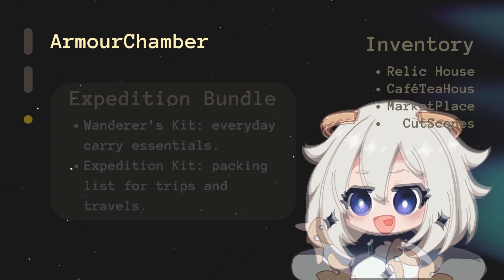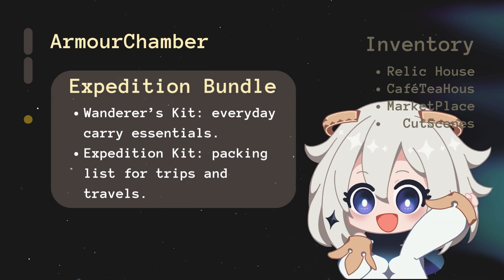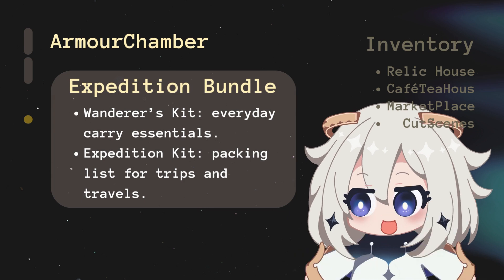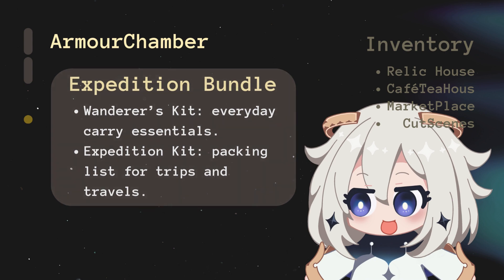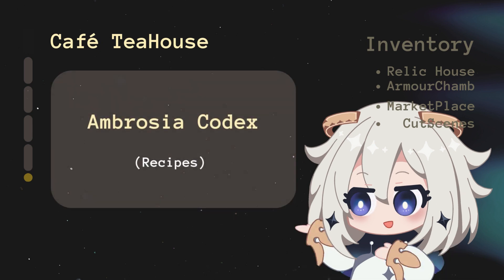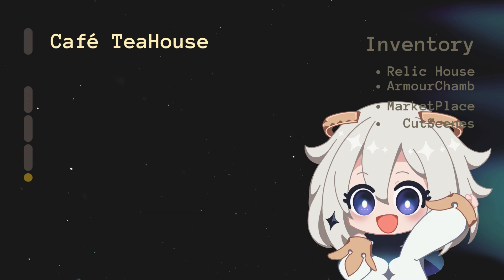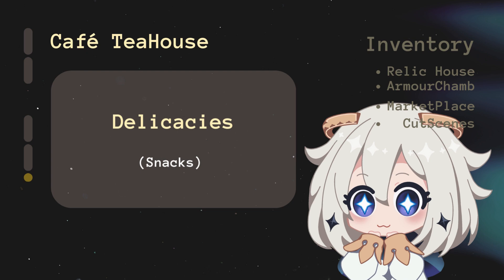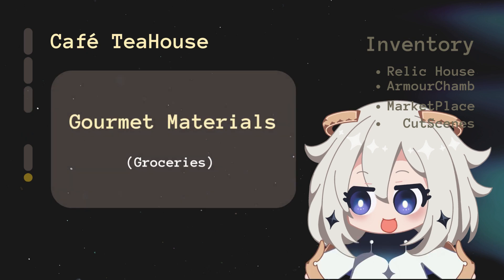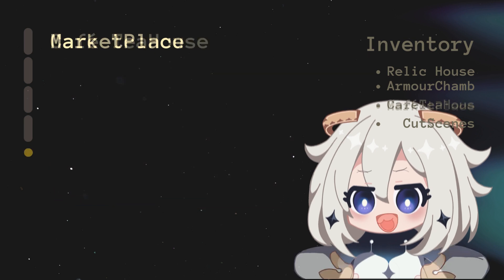Expedition Bundle is a packing list for when you're on the move — Wanderer's Kit for everyday carry essentials, Expedition Kit for trips and travels. Cafe Tea House tracks all food and consumable items: Ambrosia Codex for recipes; Potions and Elixirs for favorite drinks; Delicacies for snacks; Gourmet Materials for grocery stocks; and Arctic Dimension for items currently in the fridge.